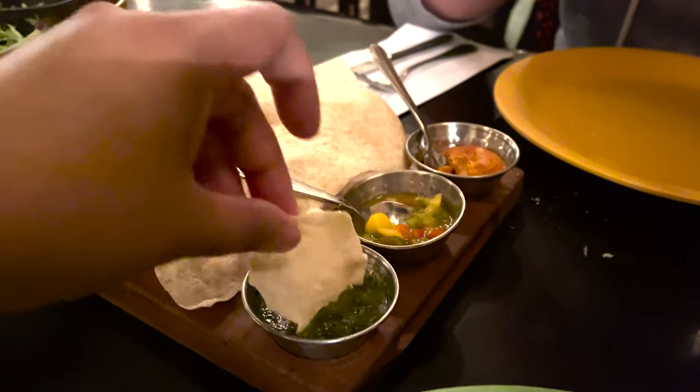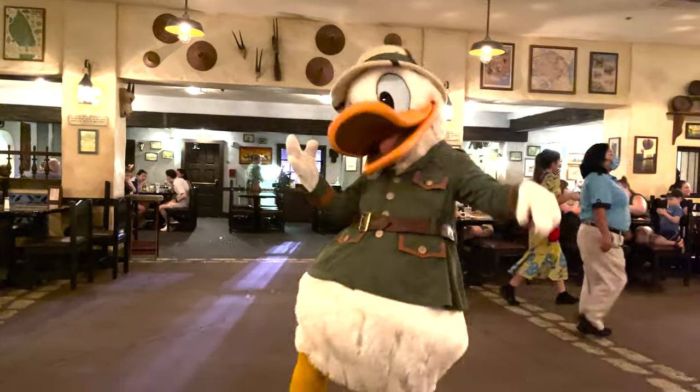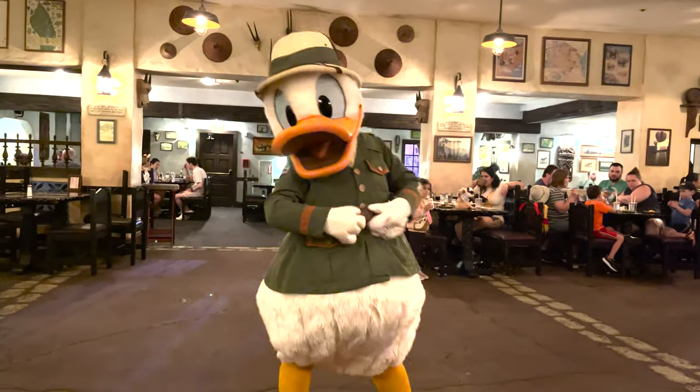And while you're enjoying your meal, you'll get unexpected visits — oh hi Donald! Yep, those are some pretty awesome dance moves.